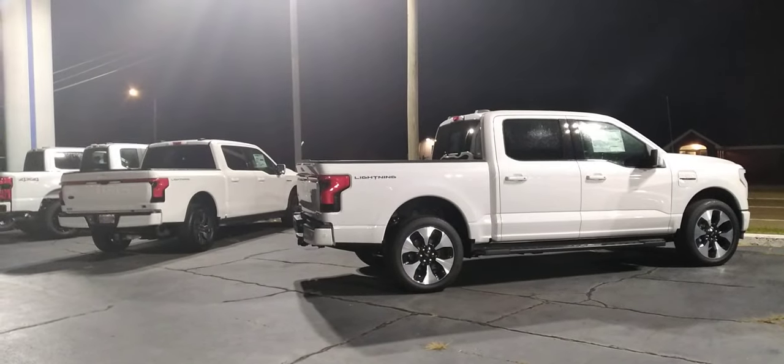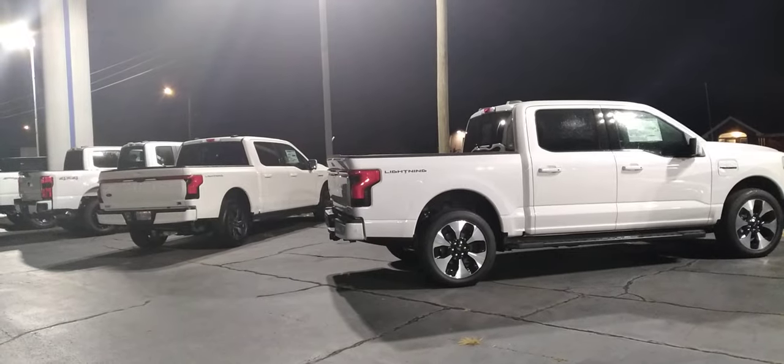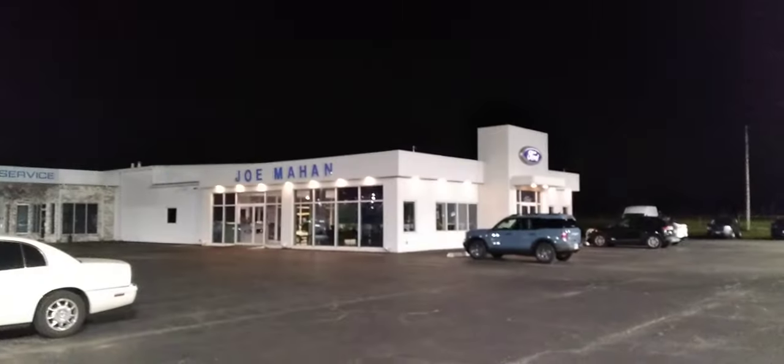Guys, welcome back to Cheatham Street Relics. I've got to show you these brand new F-150 Lightnings. We're here at Paris, Tennessee, Joe Mahan Ford.